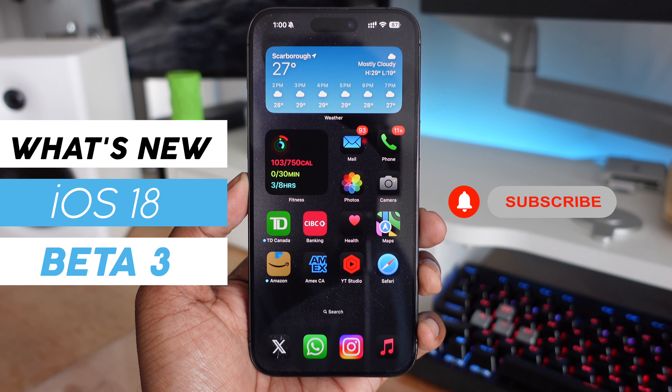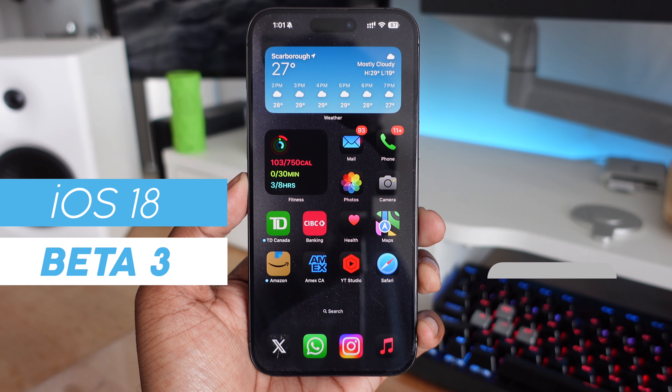Apple just released Beta 3 of iOS 18, and in this video we're going to be taking a look at everything new on your iPhone with Beta 3.